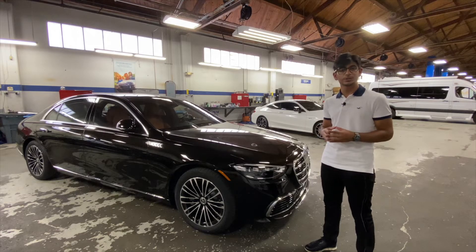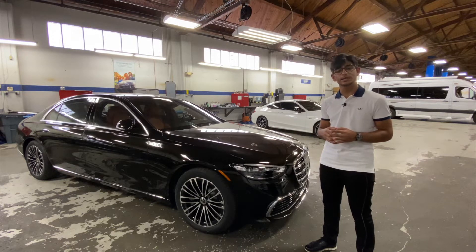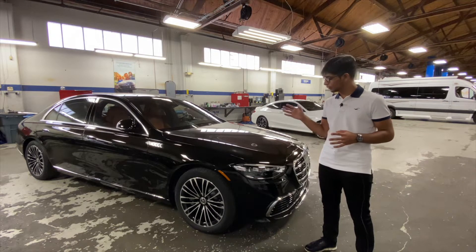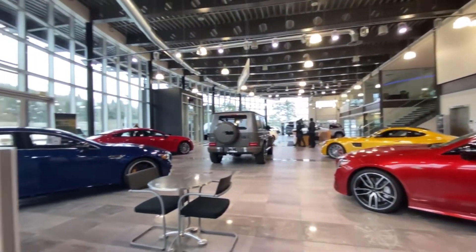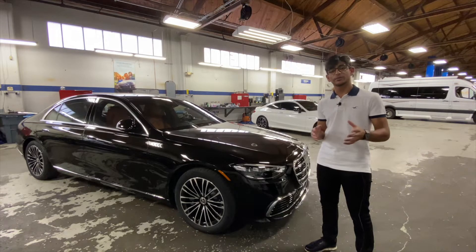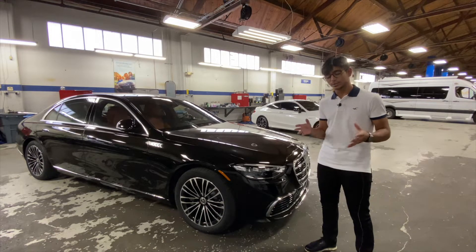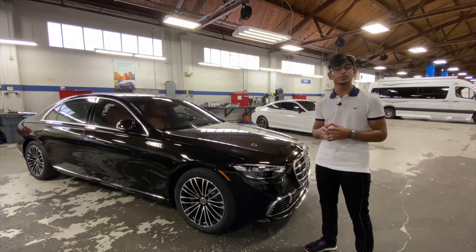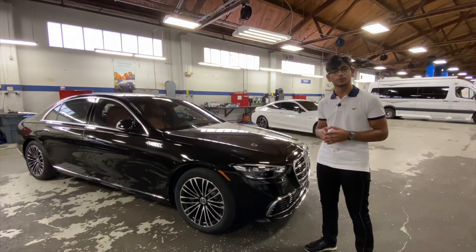Hello and welcome back to Oversteer Auto Reviews. Here I have this 2021 Mercedes-Benz S580 4Matic to review, courtesy of Mercedes-Benz of Seattle. Today is a special day — this is the one-year anniversary of Oversteer Auto Reviews, and for that I'd like to thank all of my viewers and subscribers. Without further ado, let's break this vehicle down and complete a review.